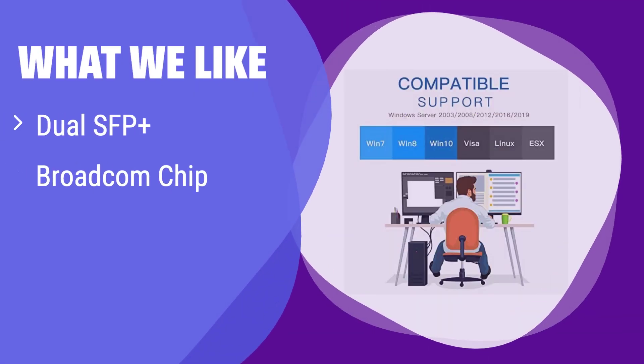What we like: It features a Broadcom chip and dual SFP+ ports offering speeds up to 10Gbps, making it ideal for high-speed networking. If you need high-speed dual SFP+ connections, this is a great option.